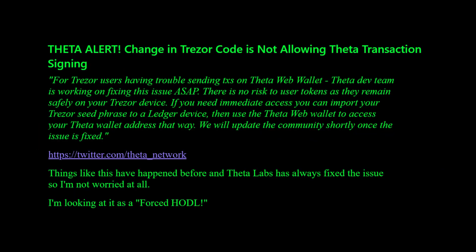Just got an email from Rhodoruta, so I'm going to show that to you to make it a little easier. Apparently there's an issue with the Treasurer wallet due to a code change that Treasurer made that broke the Theta Labs bridge into your wallet and prevents you from signing a transaction. Theta Labs is working on the problem and there will be a fix out soon hopefully.